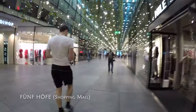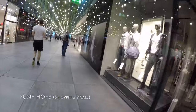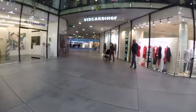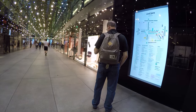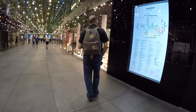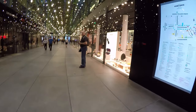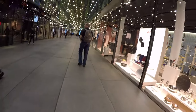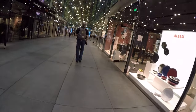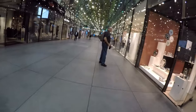One of the things we wanted to check out was a statue that had a lot of Michael Jackson memorabilia around the base of it. So we're making our way over there, and somehow we end up in this mall — Google Maps basically had us cutting through the mall to get where we were going. So here's a quick look at a mall in Munich, Germany.